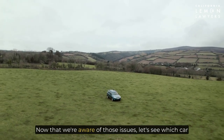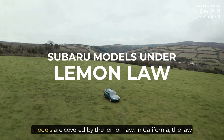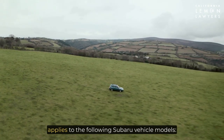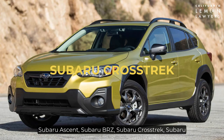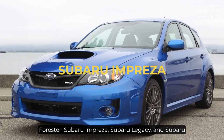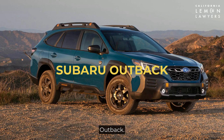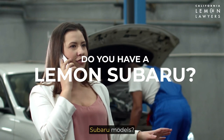Now that we're aware of those issues, let's see which car models are covered by the lemon law. In California, the law applies to the following Subaru vehicle models: Subaru Ascent, Subaru BRZ, Subaru Crosstrek, Subaru Forester, Subaru Impreza, Subaru Legacy, and Subaru Outback. Are you having repair problems with any of these Subaru models?